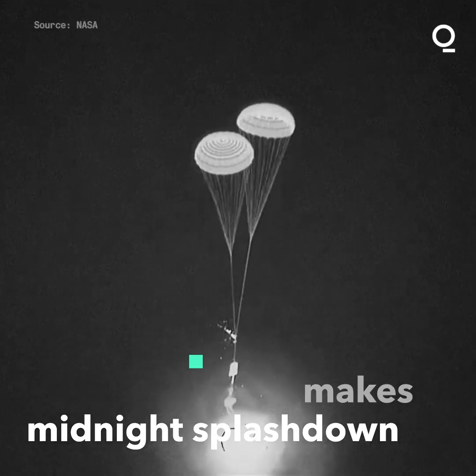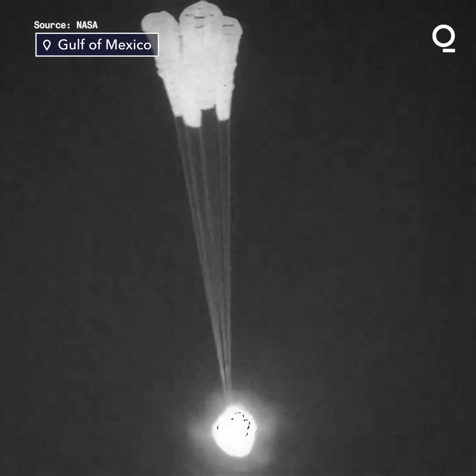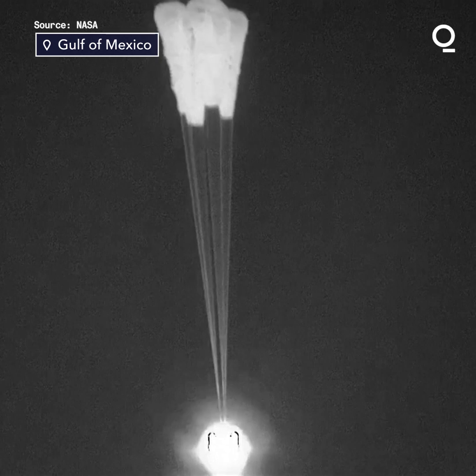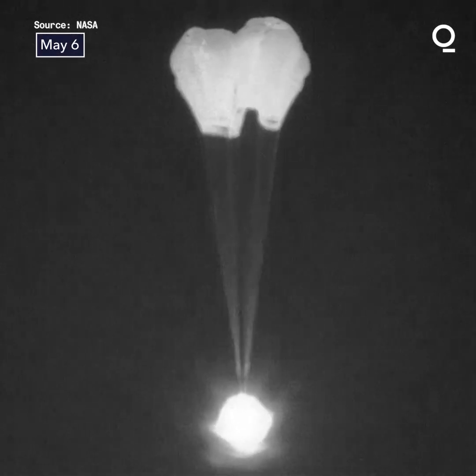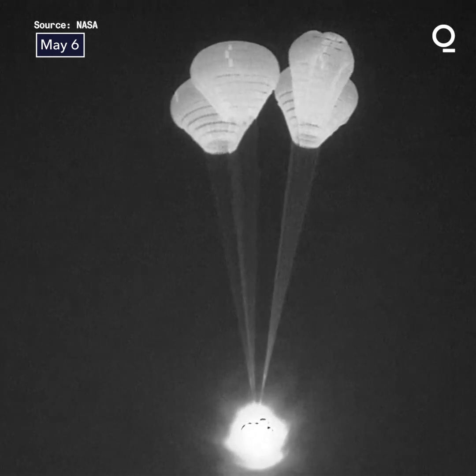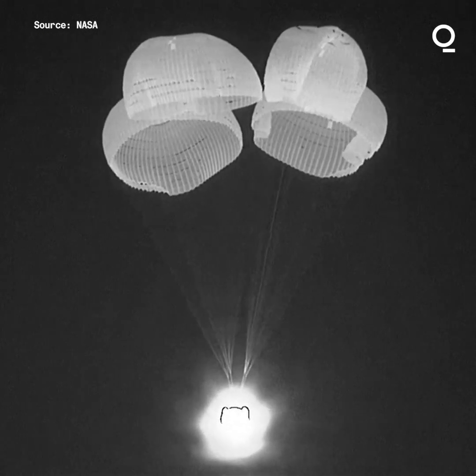Dragon, SpaceX. There we can see the deployment of those main parachutes. The vehicle's velocity is about 119 miles per hour. SpaceX Dragon, we see four chutes and we can distinctly feel the two visor series.